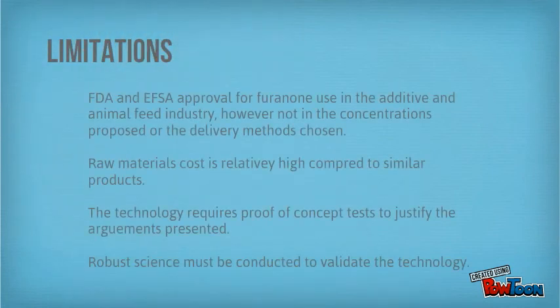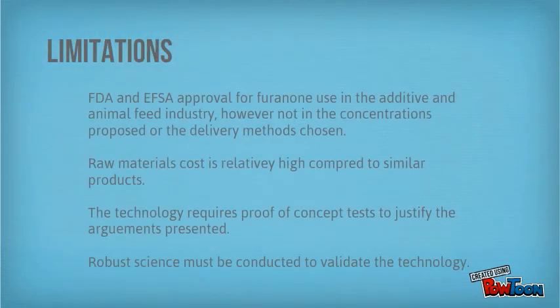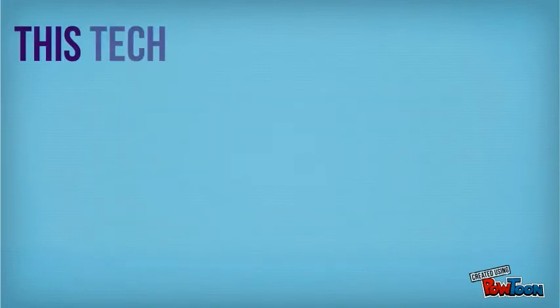Unfortunately, the technology is limited by FDA and EFSA approval, which has yet to be granted on concentrations suitable for human consumption. Raw food costs are relatively high compared to similar products and the technology requires proof of concept to justify the arguments presented. Robust science must be conducted to validate this technology.